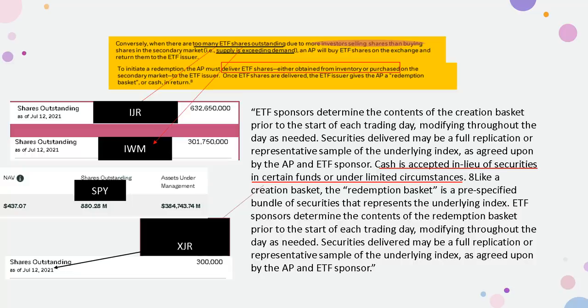Looking at shares outstanding: IJR has 632.65 million shares outstanding — I call this the GameStop ETF. IWM has 301.75 million outstanding — the AMC ETF. IJR and IWM outstanding shares combined are more than the SPY. Interestingly, XJR also has GameStop but with a very, very small position. It appears they're planning to inflate these ETFs one at a time — creating more ETFs to place more synthetics in and moving to the next one.